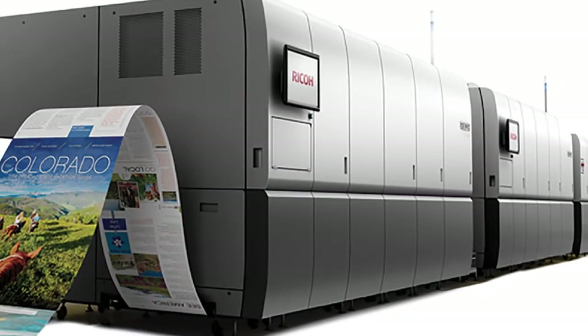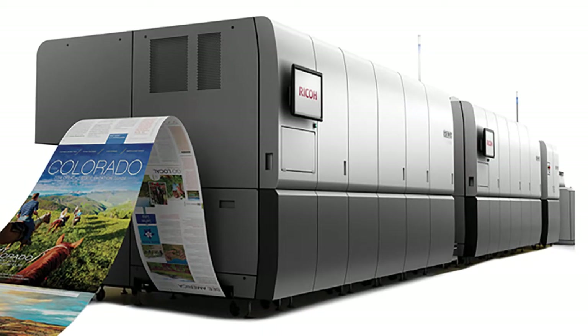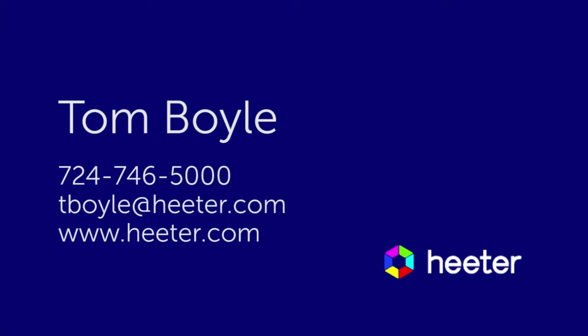We are the only commercial printer in the region to feature the Ricoh VC60,000 inkjet web press. If you'd like to learn more about how Heater's inkjet web press can impact your business, contact Tom Boyle, our Vice President of Sales.